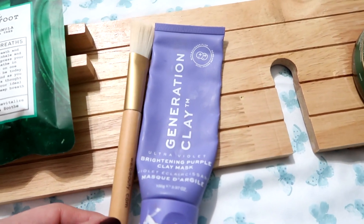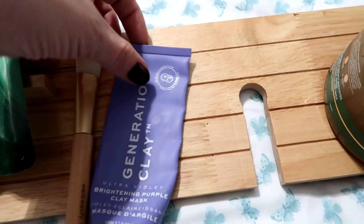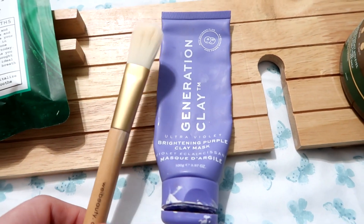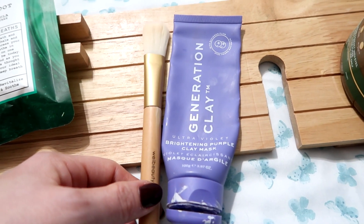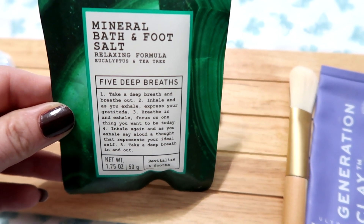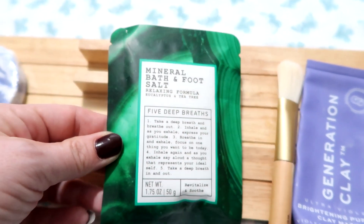I always do a clay face mask in the bathtub because it's so easy to clean up — you put it on while the bath is running and then just wash it off in the bath, less mess. I also love to add eucalyptus mineral bath and foot salt, which helps relax your muscles.